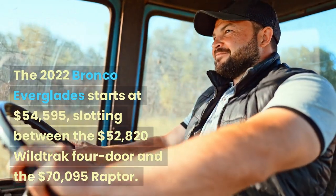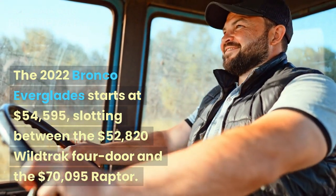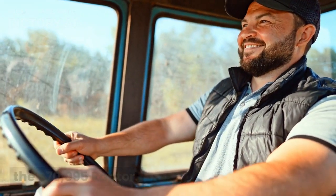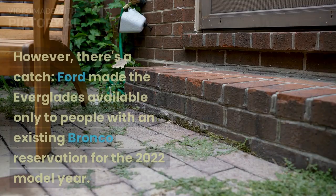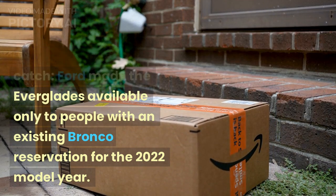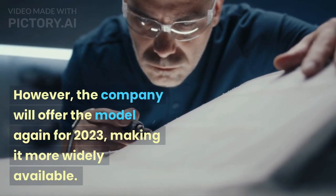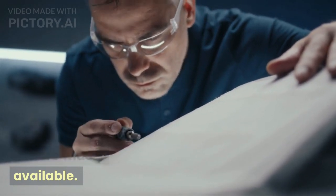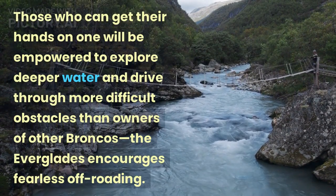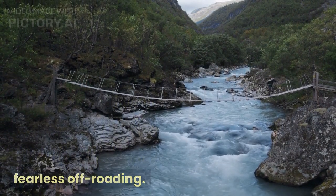The 2022 Bronco Everglades starts at $54,595, slotting between the $52,820 Wildtrack 4-door and the $70,095 Raptor. Deliveries began last summer. However, Ford made the Everglades available only to people with an existing Bronco reservation for the 2022 model year. The company will offer the model again for 2023, making it more widely available. Those who can get their hands on one will be empowered to explore deeper water and drive through more difficult obstacles than owners of other Broncos — the Everglades encourages fearless off-roading.